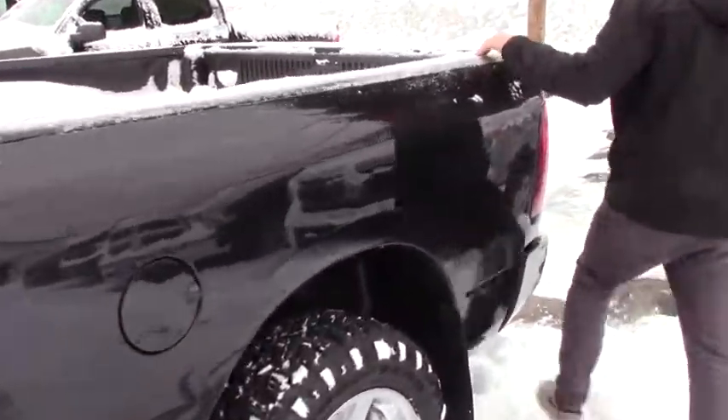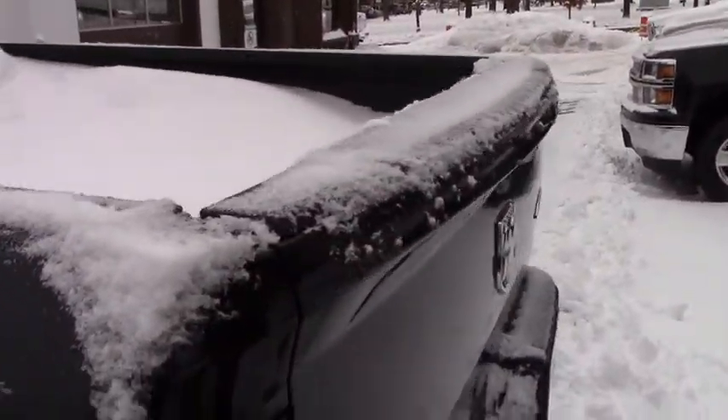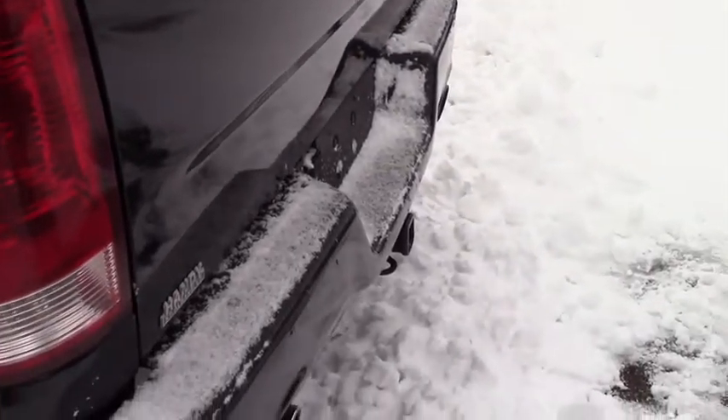This does also have the built-in bed liner and your tow hitch down there with all the connections. I'll give you a quick look on the inside here.